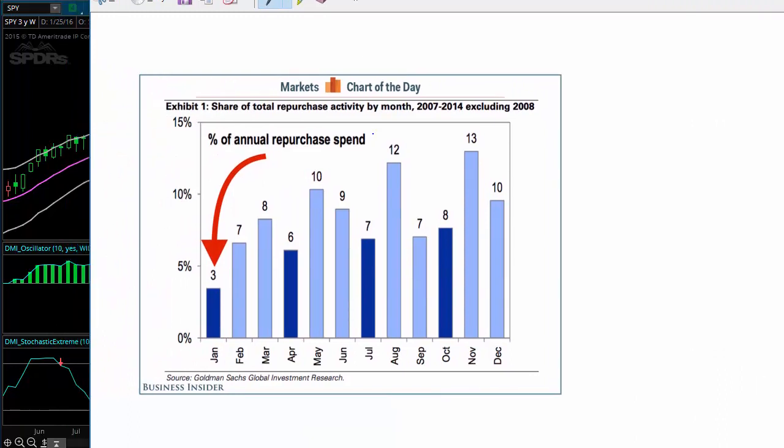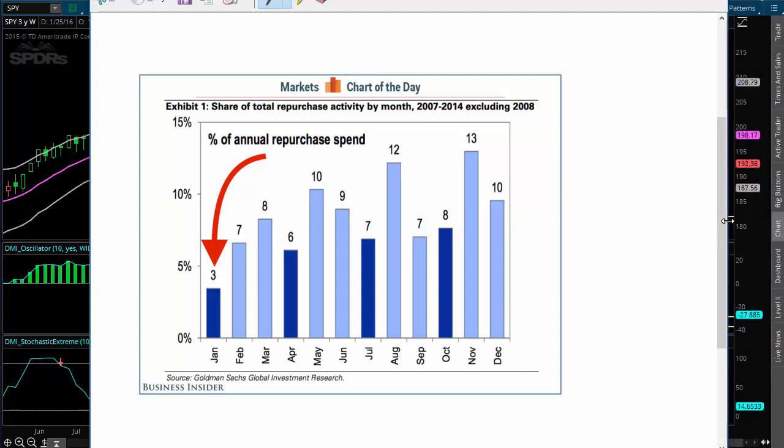This was a chart that went out either late December or early January, and it basically talked about the share of total repurchase activity month by month, excluding 2008. So when you hear all these companies talk about doing buybacks, this is a chart of the average of when they do those buybacks. This article was called 'Beware January,' and true to its form, January is one of the weakest months for large companies to repurchase their shares. And you can see that starts to increase in February and March.